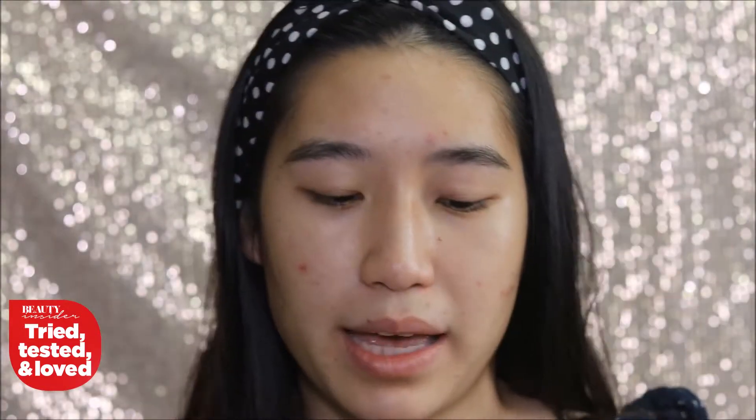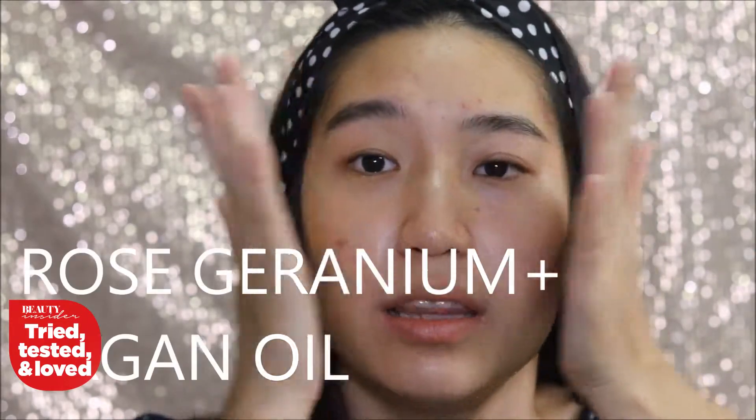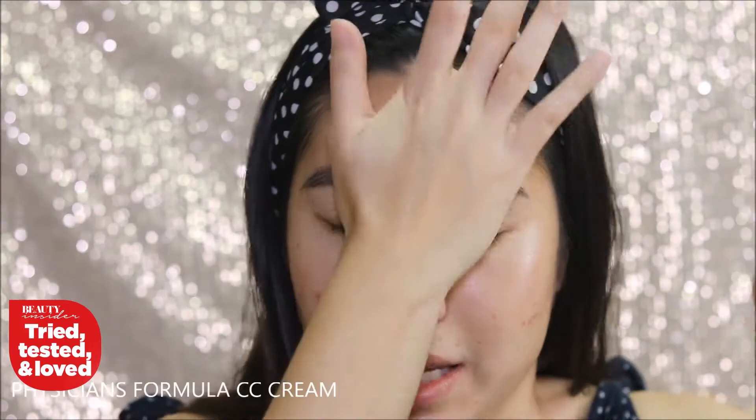For the oil, I massage it in my hand to create some warmth and then press it into the areas where I need a little more hydration. I like using oil for makeup prep because it really locks in moisture and feels calming on the skin. It helps with any flaky bits that just disappear. For dehydrated skin, you want that hydration that glides over without losing its hydrating abilities throughout the day — and this really helps a lot.